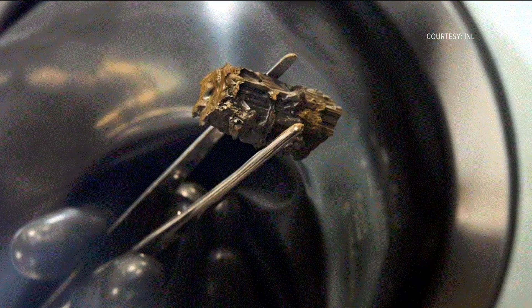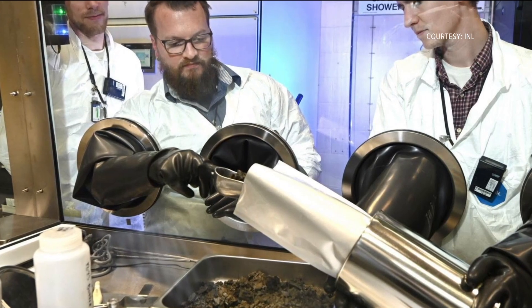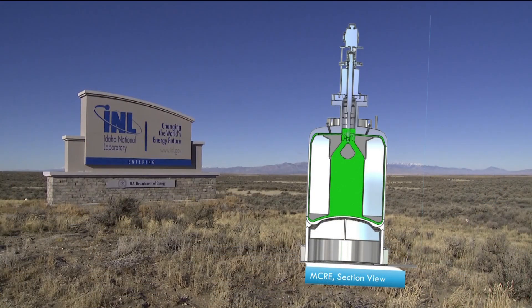You heat it up and it flows around and you can pump it just like a liquid through a pipe or heat exchanger, and that opens up some really interesting opportunities in reactor design space. MCRE project manager Nick Smith says this type of reactor offers more versatility and can safely work in conditions where traditional reactors that rely on uranium fuel rods can't.